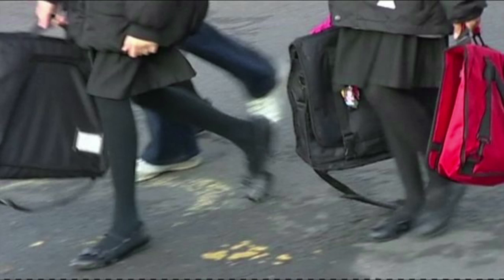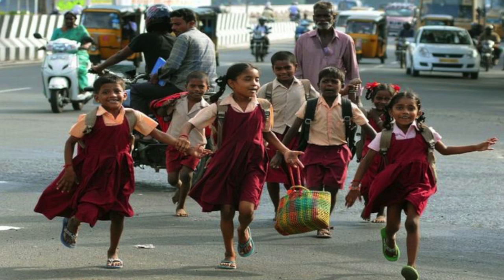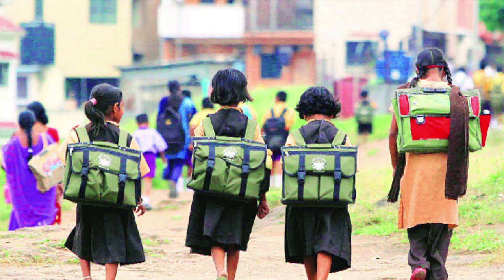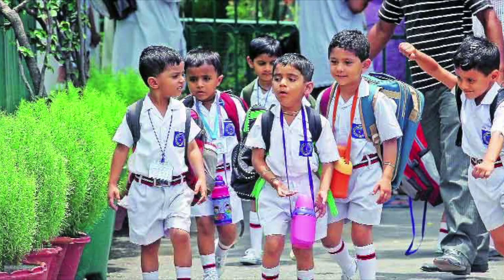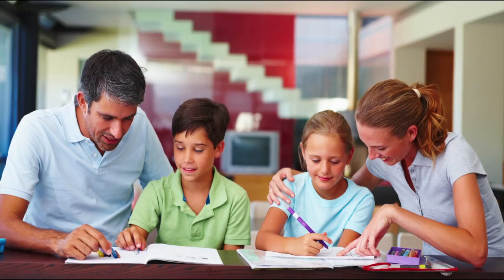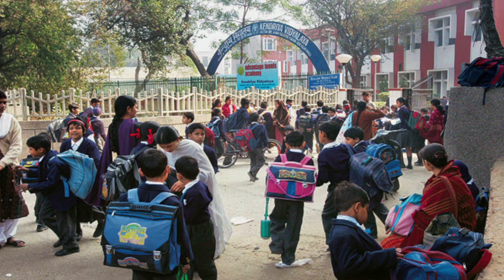Did you know that most cases of missing children occur when they are traveling to or from school? According to the Home Ministry, almost 1 lakh children go missing every year. It has thus become a matter of critical importance that our children stay safe while fulfilling their basic right to education. The burden of student safety lies heavily on the educational institution they belong to, be it school or college.